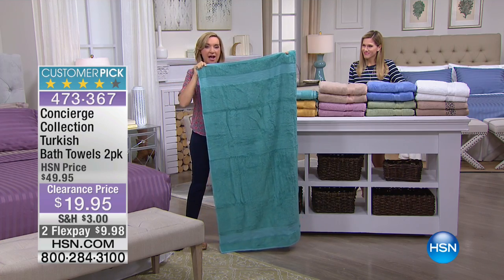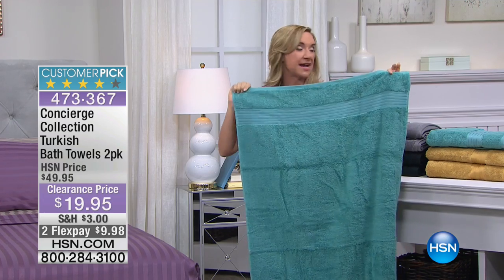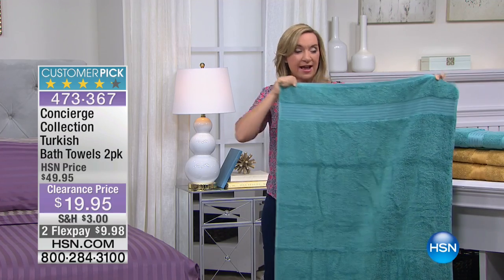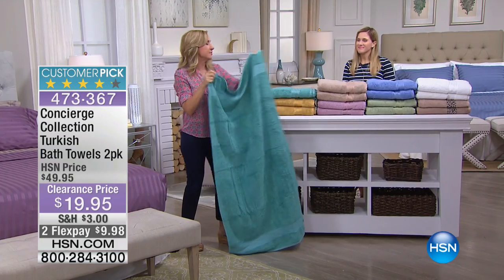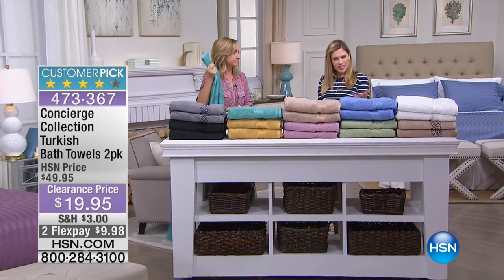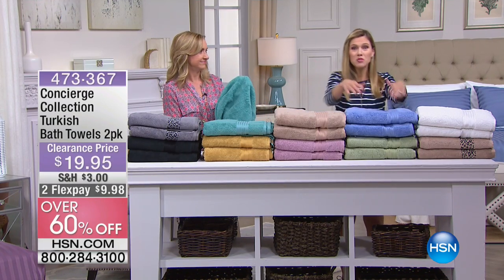Preparing for this presentation, I found Turkish cotton bath towels on sale for $25 for one. These are towels you're going to have for years. Look how big they are — 30 by 56. The standard is about 27 by 52, so these are wider and longer. Not everybody gets a chance to buy Turkish towels, and now you're getting them on clearance — that's rare.